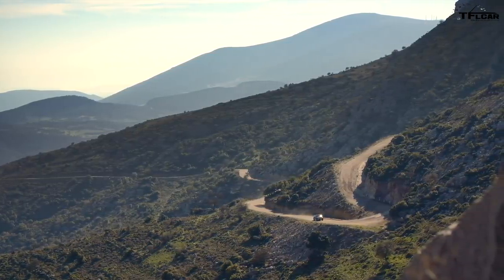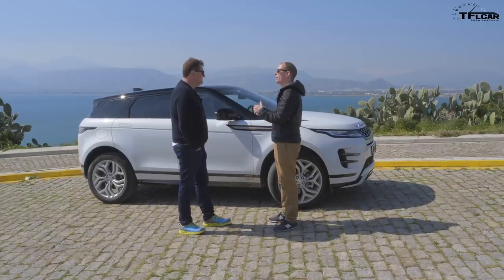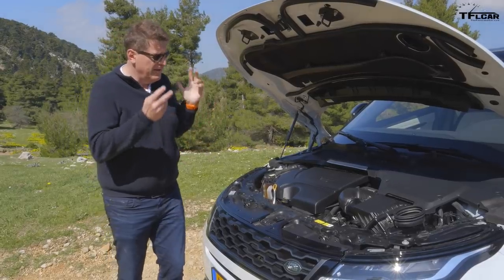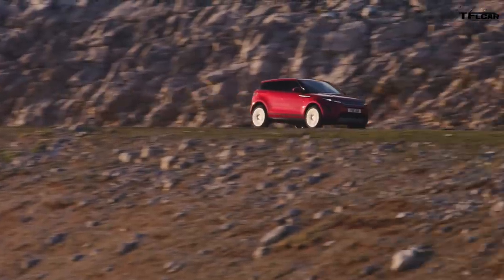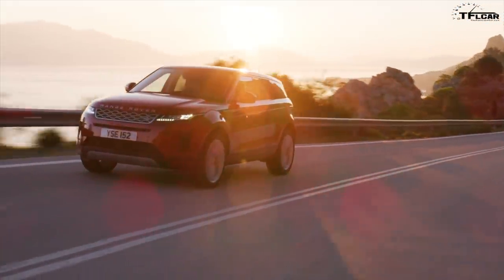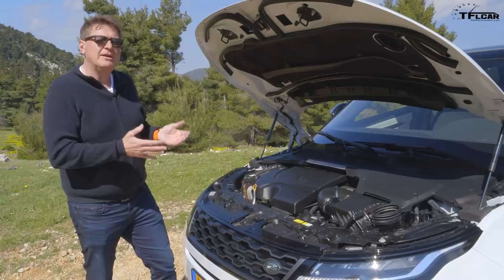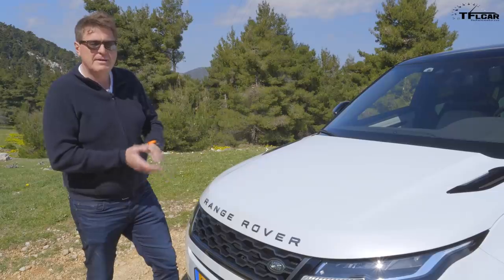What that translates to is a car that's more refined than the outgoing Evoque and much closer to its big brothers in the range. There are two models of the Evoque coming to the US, both with the same two-liter four-cylinder turbo engine. In the P250 it puts out 246 horsepower, while in the P300 it puts out 296 horsepower, plus it's mated to a mild 48-volt hybrid system. The bigger engine goes zero to sixty in about 6.3 seconds, the smaller in about seven seconds. Both are mated to a nine-speed automatic transmission.